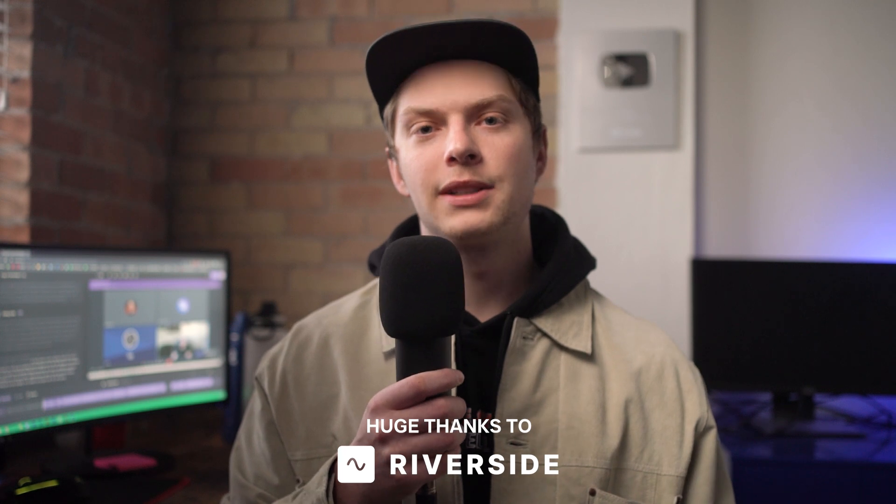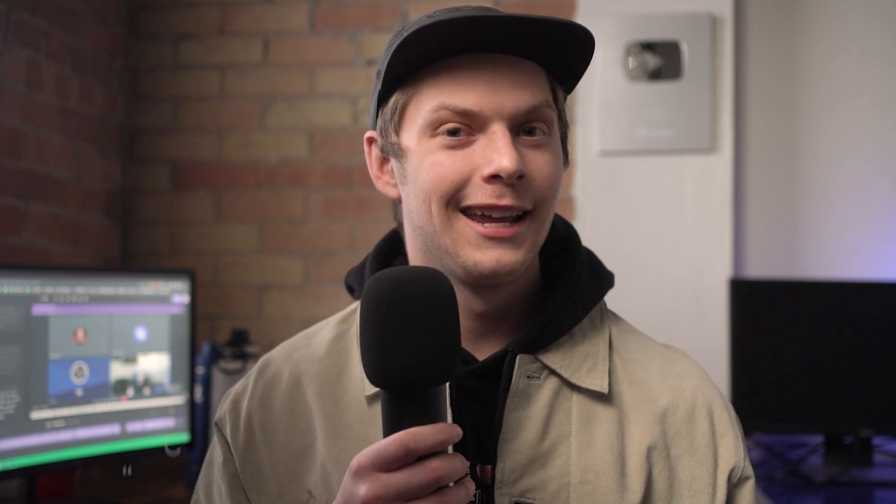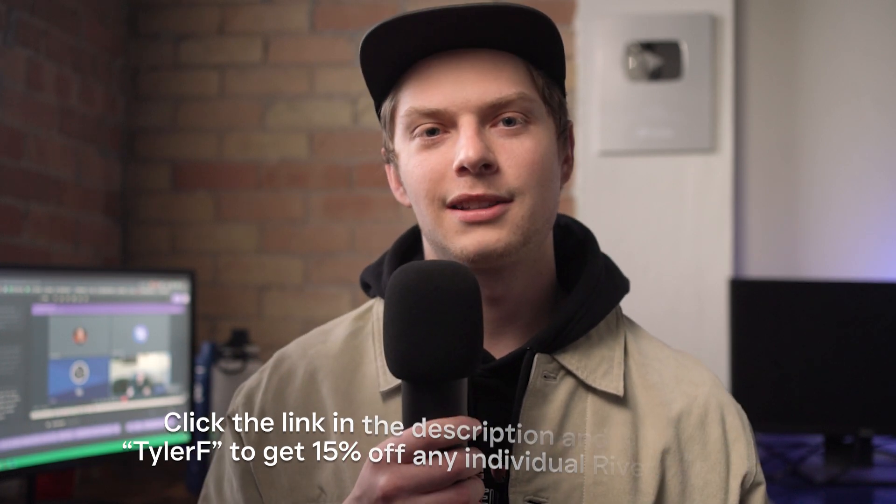And that's how I plan to keep leveraging Riverside to speed up my video making process on the channels I'm working on. If you want to help me thank Riverside, consider clicking on the link in the description to check out their tool and see if it's right for your process. Thanks for watching everyone — I'm pretty busy working on quite a few projects right now, but I should be back soon with more videos. Cheers.